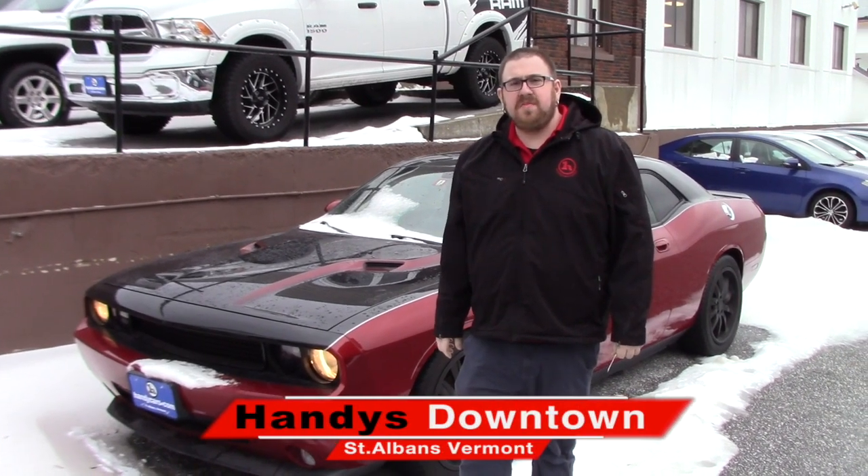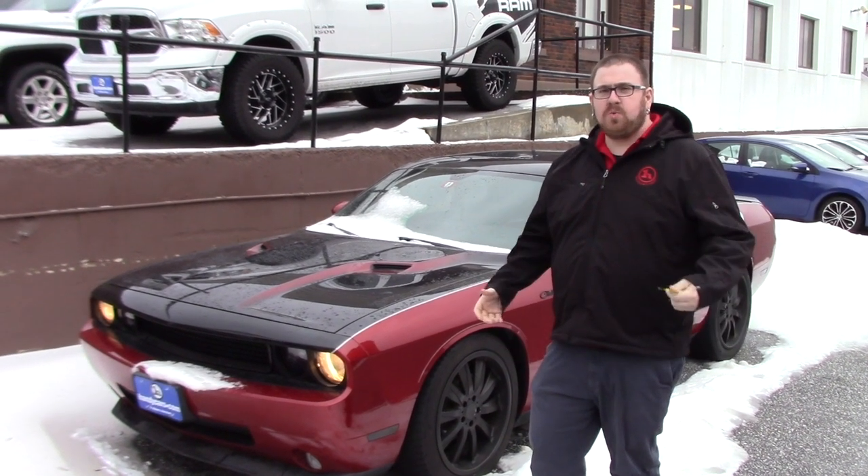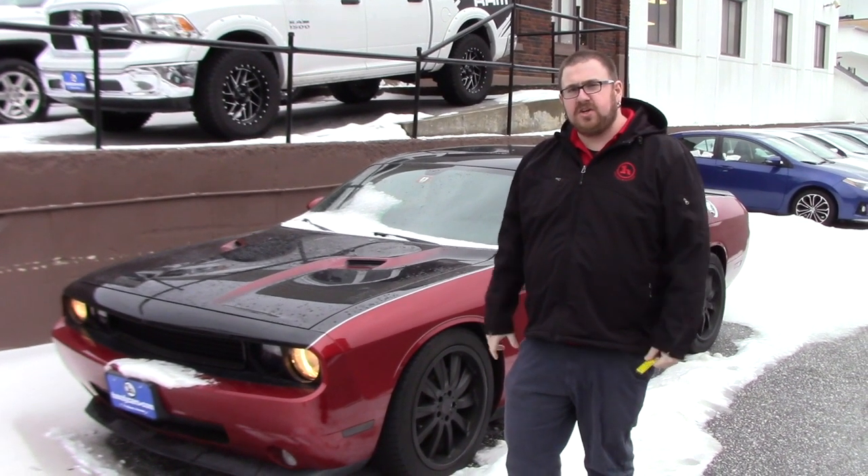Hello Joe, Nick Lambert here from Handys Downtown. Thank you for calling in to speak with me about this 2010 Dodge Challenger that we have here. Just wanted to make a quick video for you so you could get a good look at it.